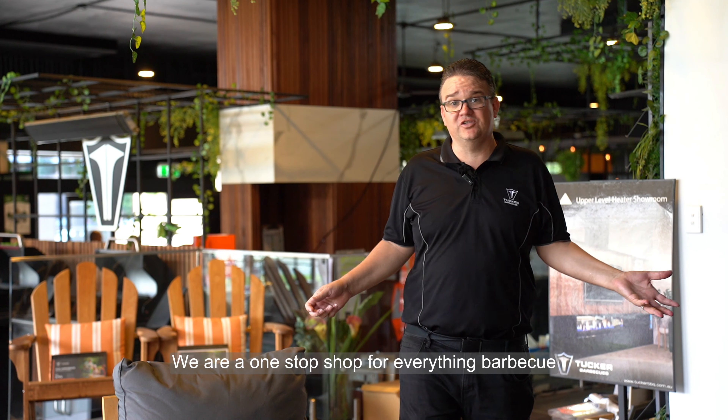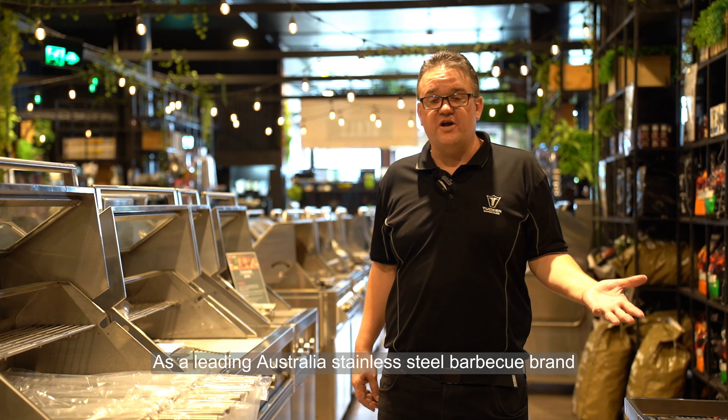Hey, Matt here from Tucker Barbecues. We are a one-stop shop for everything barbecue. As a leading Australian stainless steel barbecue brand, we make all of our barbecues to last for years. We also have a better barbecue than a lot of the leading barbecue brands on the market.